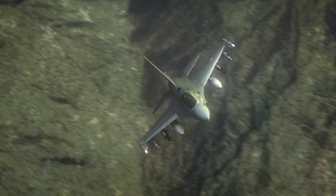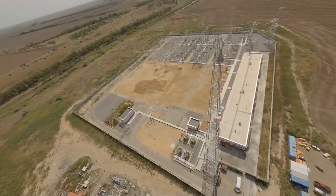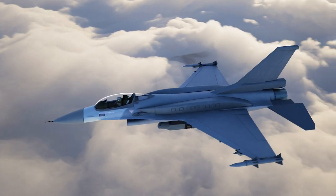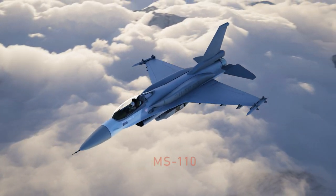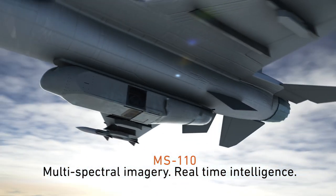Establish outstanding situational awareness. Provide the best imagery intelligence available. Collins Aerospace, the MS-110. Multi-spectral imagery. Real-time intelligence.